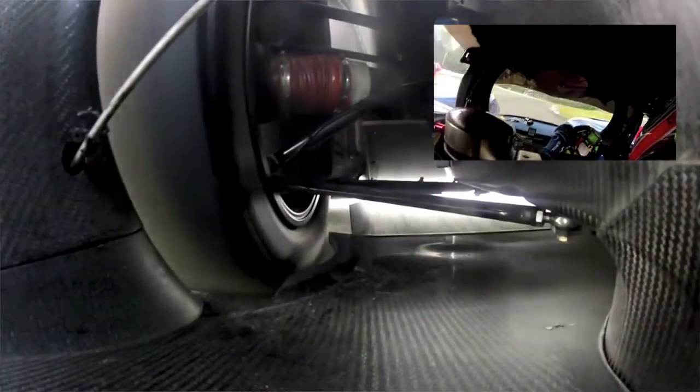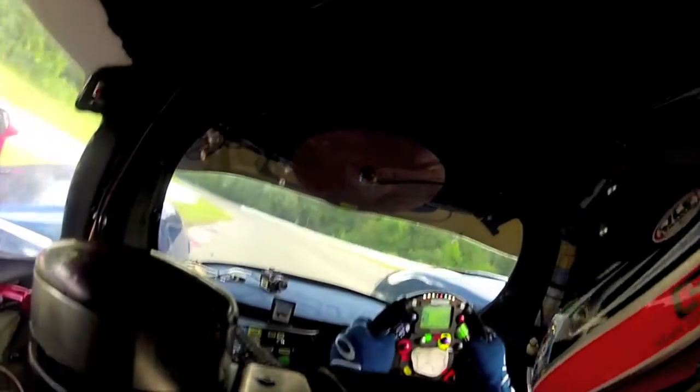The most important thing for a driver is feel — specifically, feeling the tyre. Unless you can feel the tyre, it means there's something wrong with the chassis or the setup of the car. Once you get the car good, you get to the point where you can feel the tyre moving.